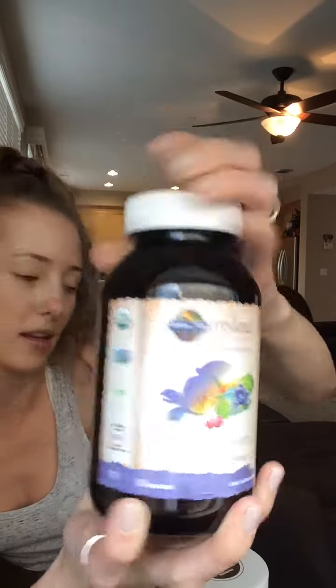I use the Garden of Life brand on multiple things, and this is another favorite of mine while pregnant too — Raw Organic Meal.